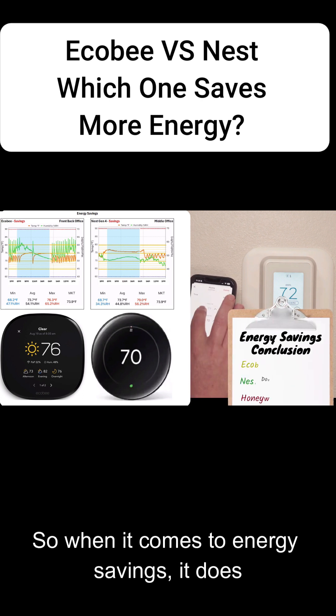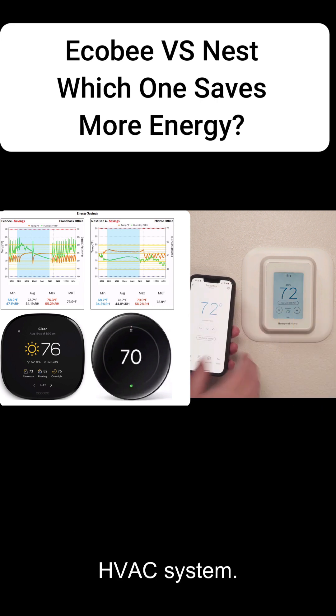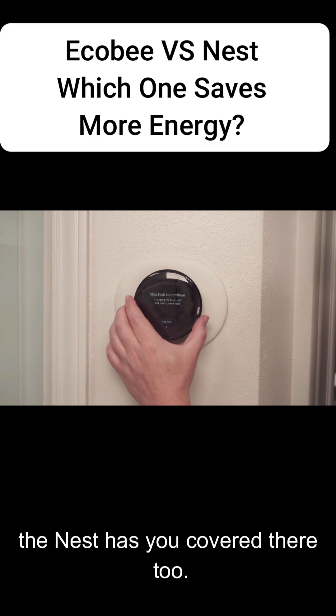When it comes to energy savings, it does look like the Nest is the best, because it's doing everything it can not to run the HVAC system. Now, if you're really interested in running your HVAC system environmentally friendly, the Nest has you covered there too.